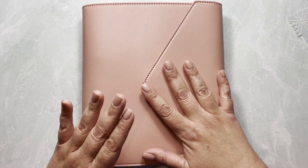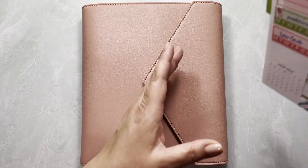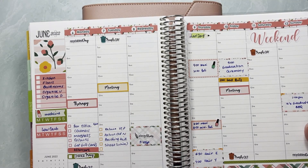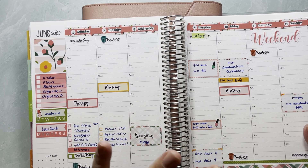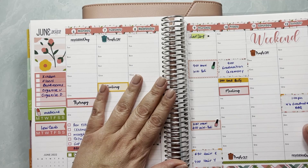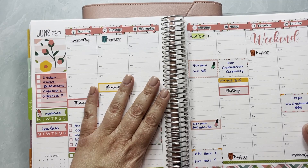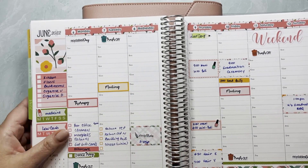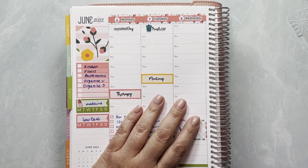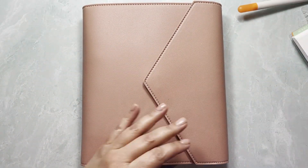I have decided to continue using my hourly for my weekly planner because I like the amount of space and I like having the hours. This is a keeper — I wasn't sure if I was going to change it for the compact vertical, but I want to keep it this way. I'm going to be using my hourly for my zoomed-out weekly planning.